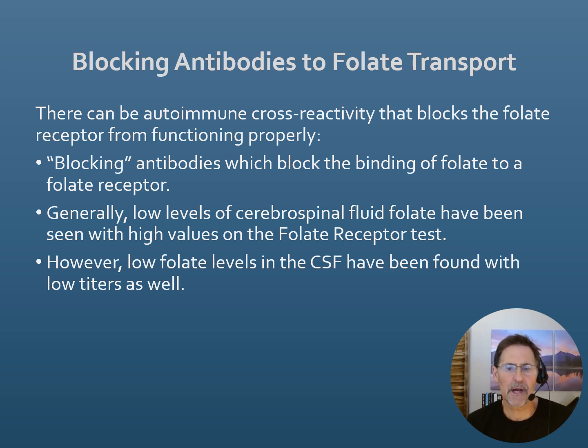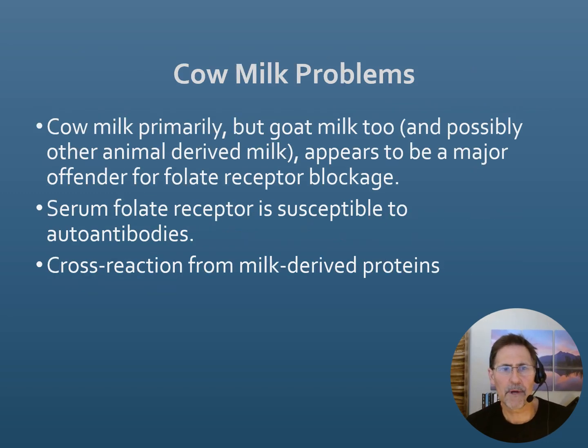In most cases, cerebral folate deficiency is an autoimmune problem. The immune system affects the transporting mechanism, forming blocking antibodies or binding antibodies — proteins that interact with and go after this transporter. This leads to a lack of folate getting into the brain. It's not that the individual is deficient in folate overall; they could be getting enough through diet and it's in their blood — they just can't transport it into the brain.